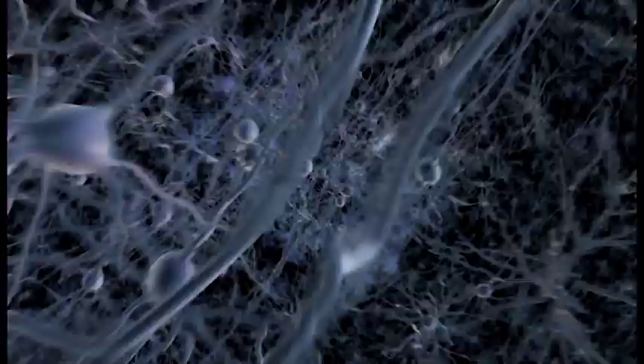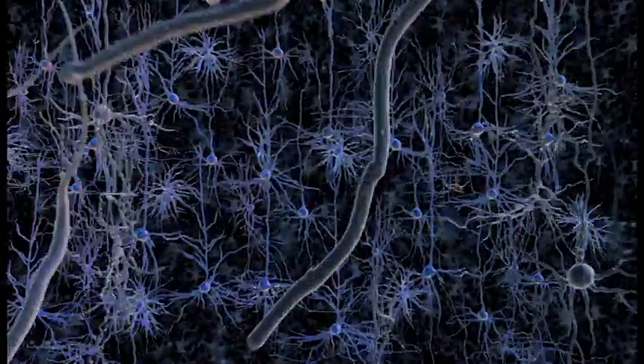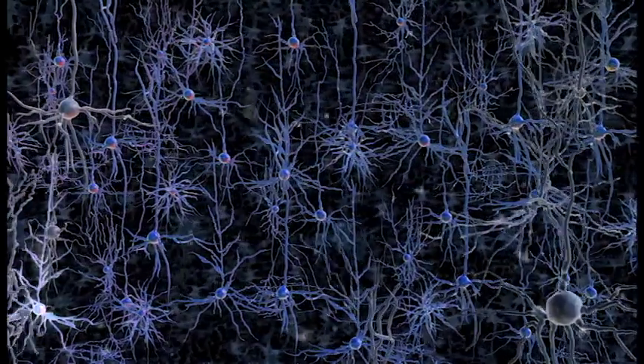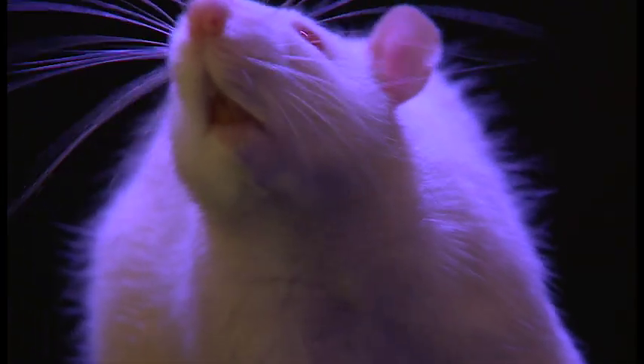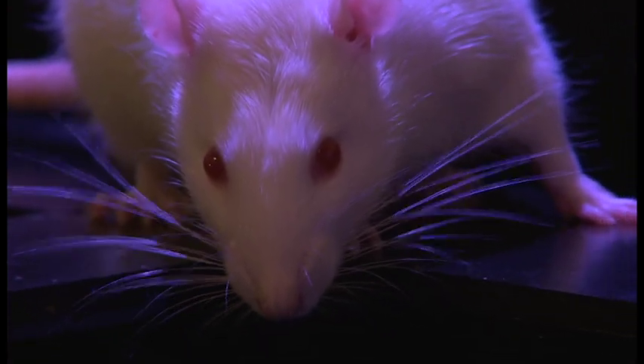The human brain contains approximately 86 billion brain cells, called neurons. Neurons are thought to represent the elemental units of information processing in the brain. While we have learned a great deal about how some neurons process information, these insights have come almost exclusively from animal model systems, in particular mice and rats.